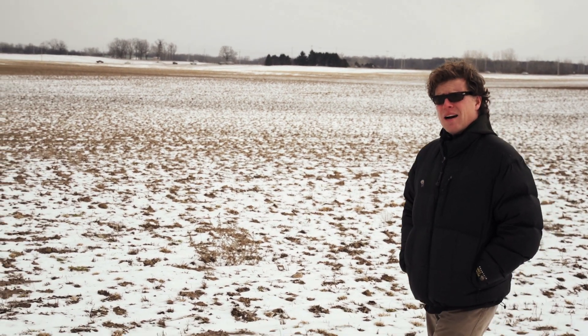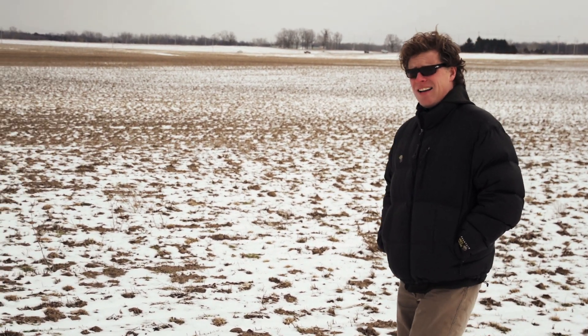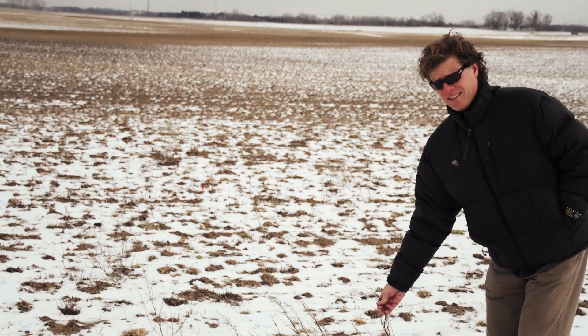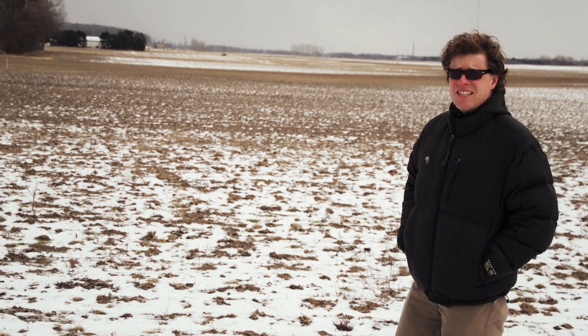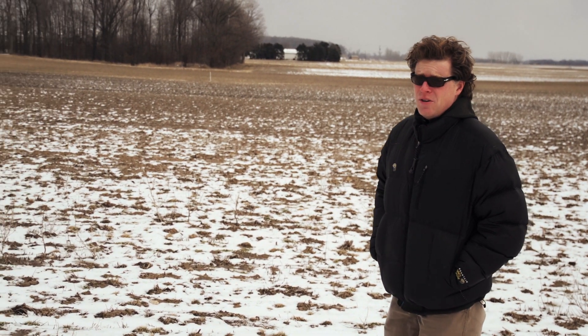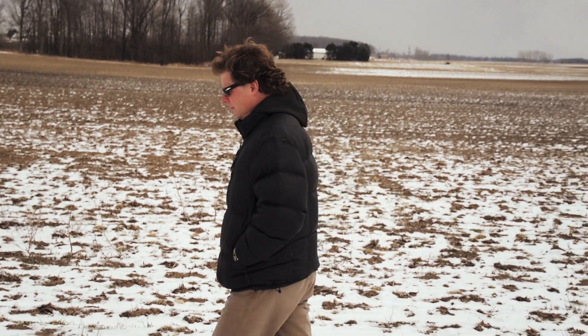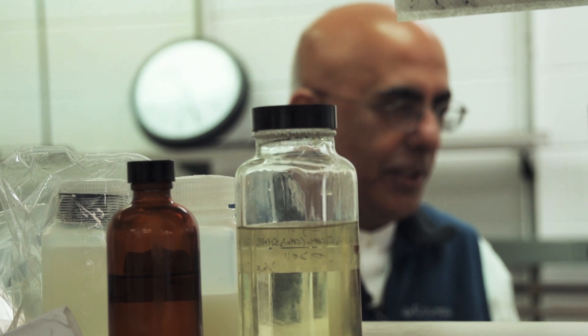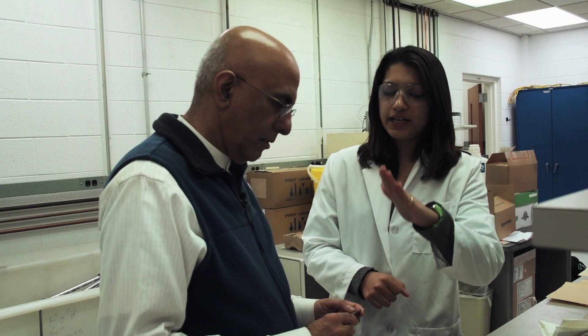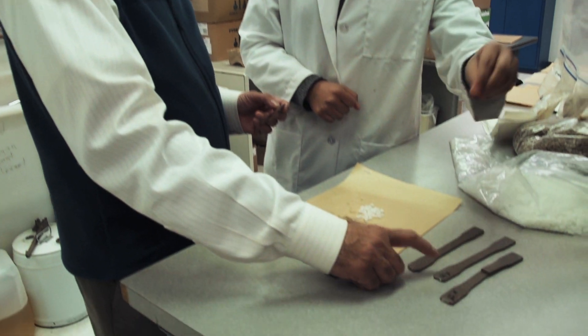The soybean is the number two crop in Michigan, and that means lots and lots of these. Those soybeans are now getting turned into everything from insulation to headrests. By switching from a fossil base to a bio base, you can reduce the carbon footprint, reduce our dependence on oil and petroleum, and create a value-added system for agriculture in the state.